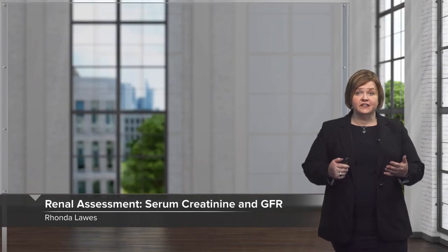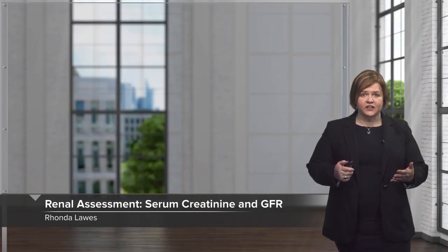Welcome to our video series on interpreting lab values. In this video, we're going to take a look at serum creatinine and calculation of the eGFR — that means an estimate of the glomerulofiltration rate.